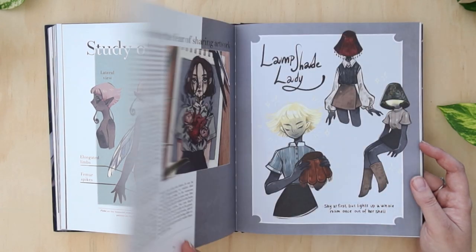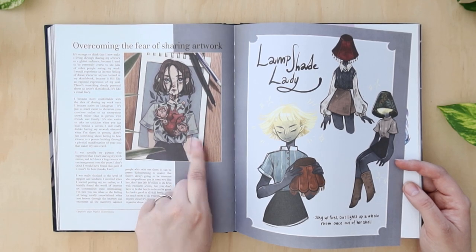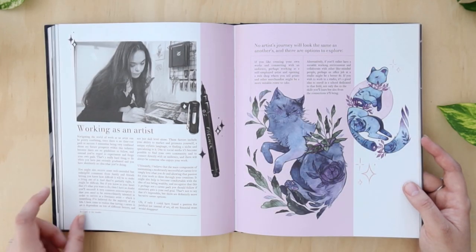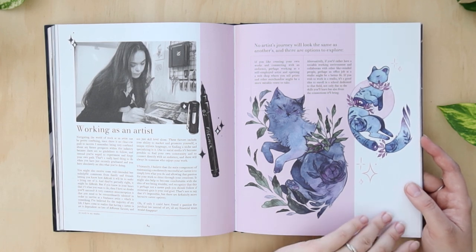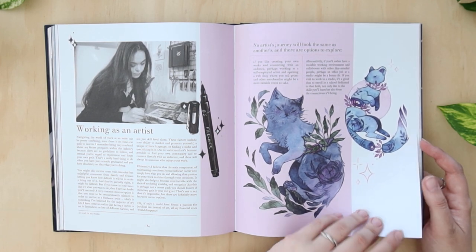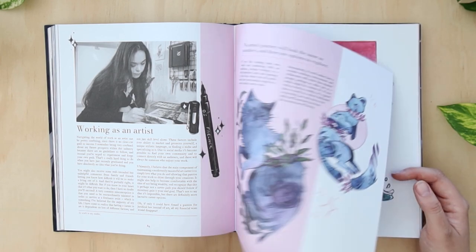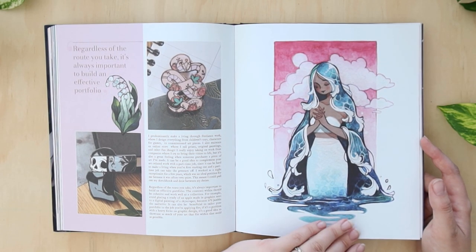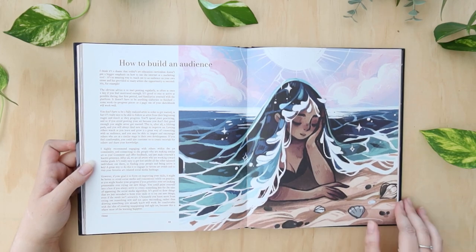Talking about tackling art block, and the fear of sharing artwork — I know that holds so many young artists back. It does hold me back sometimes too; I don't want to share things that don't feel good enough to be seen on the internet. I love having a look behind the scenes of her studio. She's also done some pin art as well, which is very cool.